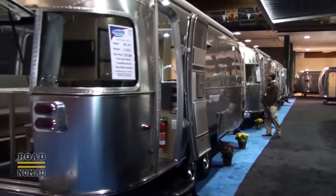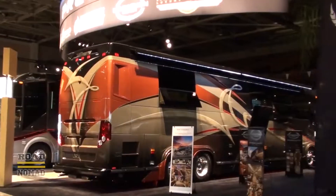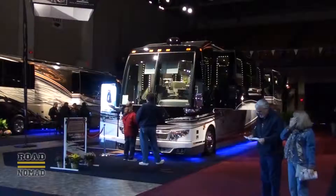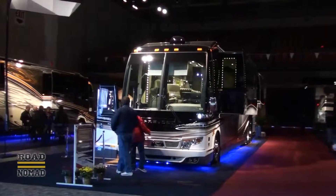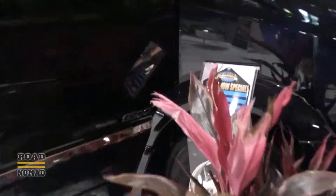At the entrance, they have the Airstreams, which have these iconic aluminum frames. They also have the Prevo bus conversions, which are so luxurious that they are by appointment only. We also check out this Class B unit by Roadtrek, since we are in the area.